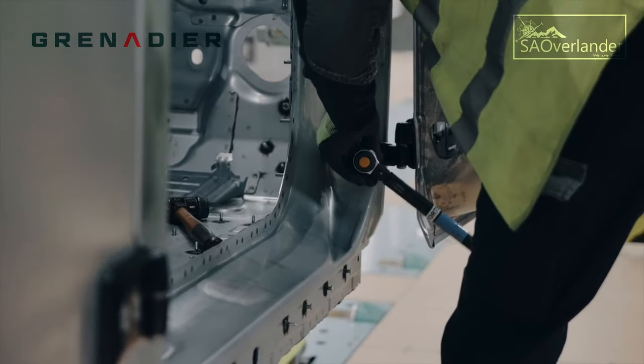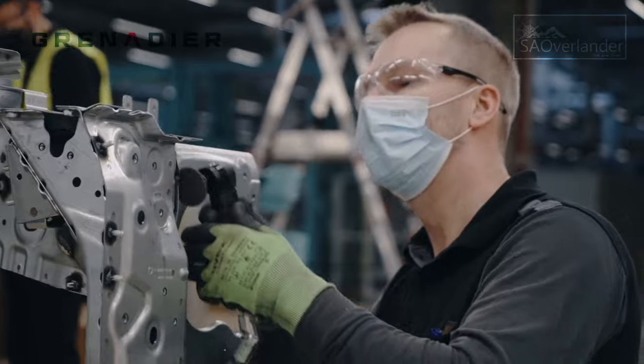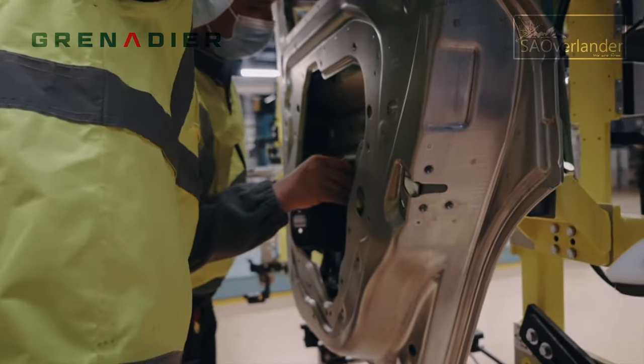Having taken just 12 months to reconfigure the new line for the grenadier, INEOS is nearing the end of its first production type tryout, the PTO-1 phase.